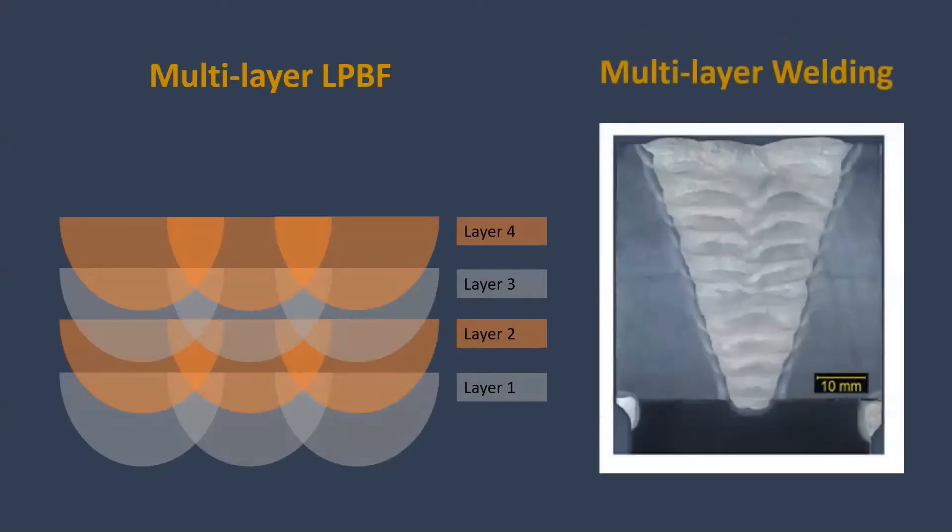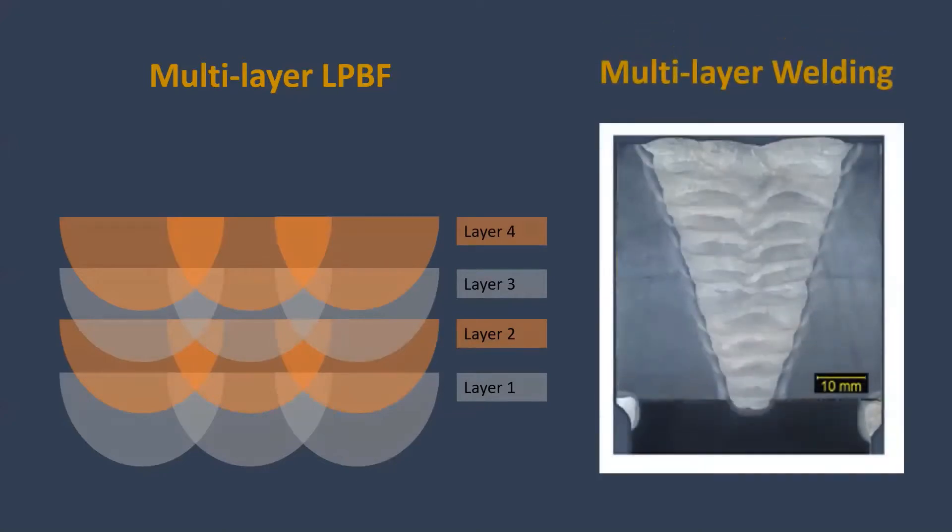It is kind of similar to a traditional multi-layer welding process, however at different length scales. The size of the melt pool in this process is approximately 50 micrometers.